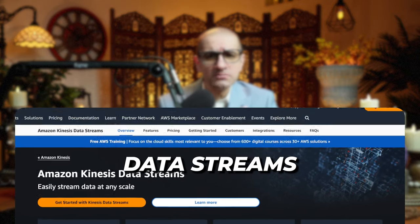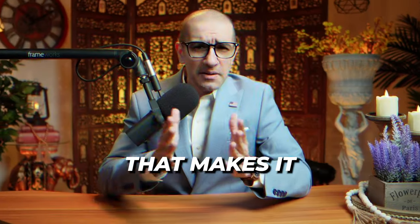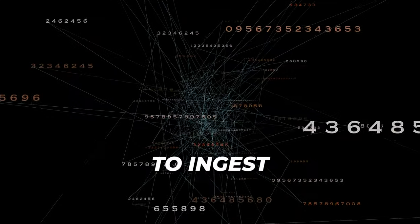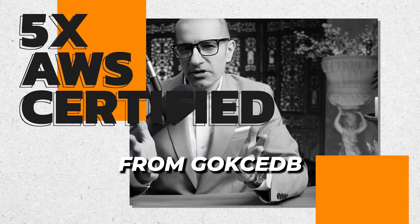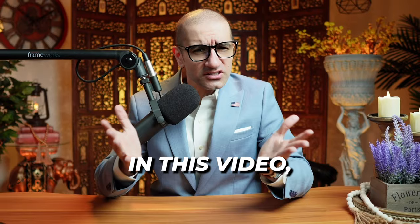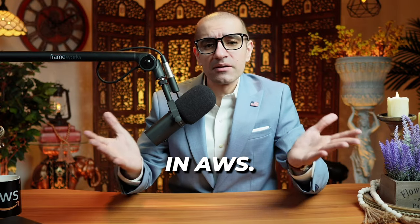Amazon Kinesis Data Streams is a fully managed streaming data service that makes it easy to ingest and store streaming data in real time. Hi guys, this is Abhi from Gokshadibi and in this video, you're going to learn 8 things about the Amazon Kinesis Data Streams in AWS.